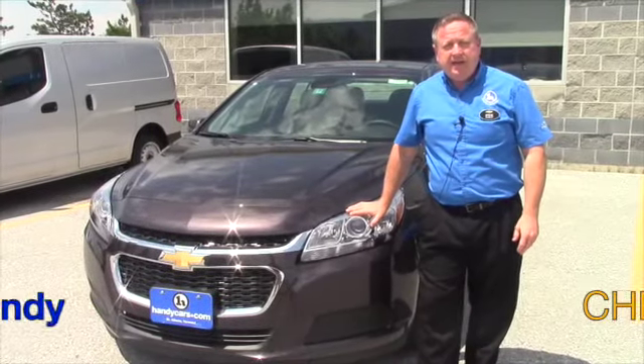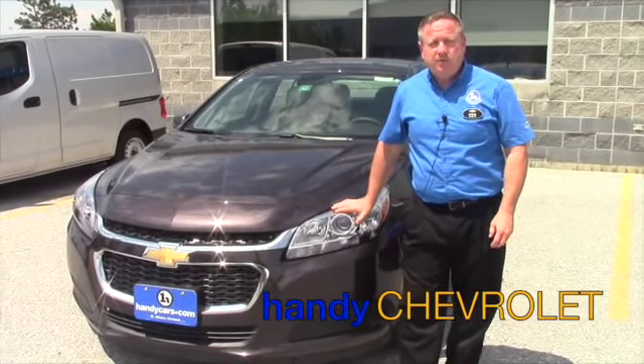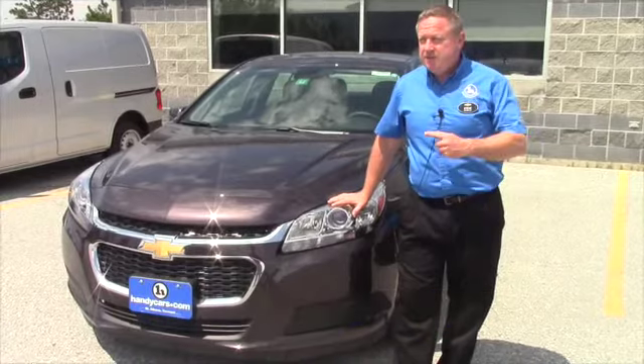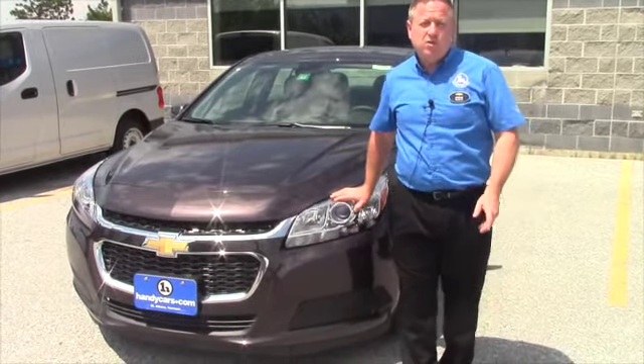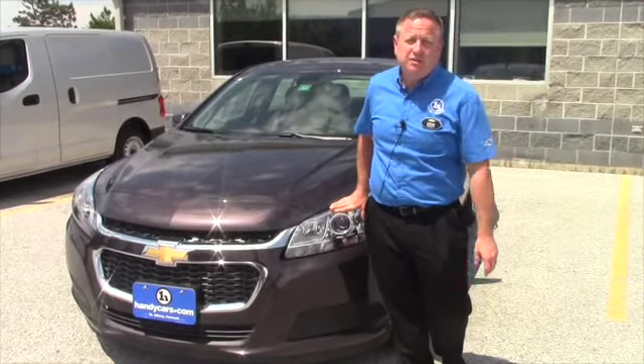Hi David, Steve Honahan here at Handy Chevrolet in St. Albans. Just wanted to put the name with the face. This is the Malibu you inquired on, or one of the Malibus. We're going to take a quick walk around and then I'll go over some options and features.